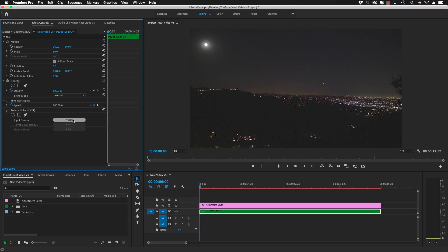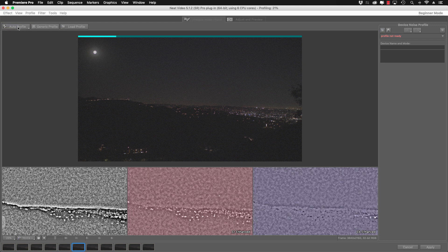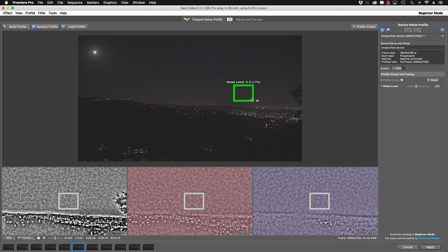The first step in the process is to select Prepare, and right below that, you'll want to select Build. This will bring up Neat Video. There are a lot of options you can mess with — maybe I'll do another more in-depth video — but let's stick to the basics. All you need to do is click Auto Profile. This will be the noise profile Neat Video has created for you. You can create your own by clicking on the screen, but I always get good results using Auto Profile.